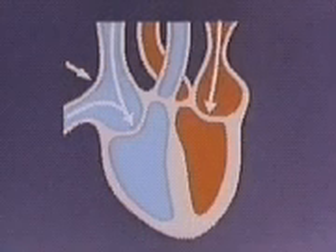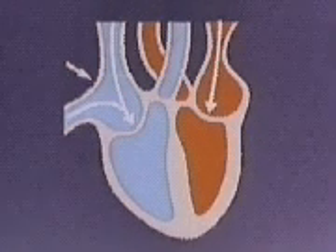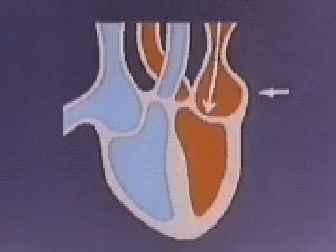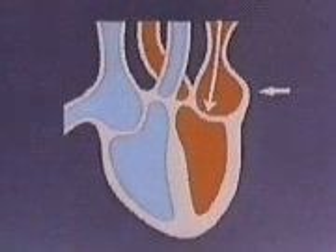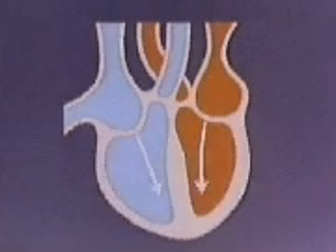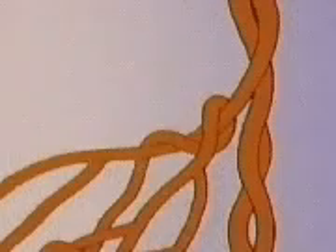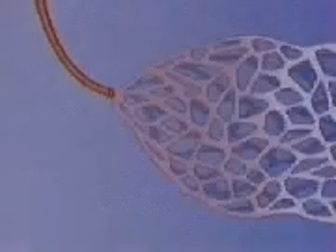The blood's route from the right ventricle to the lungs is called the pulmonary circulation. The route from the left ventricle to the body and back is called the systemic circulation. The heart pumps oxygen-rich blood from the lungs to all parts of the body through a network of tubes called arteries and smaller branches called arterioles.